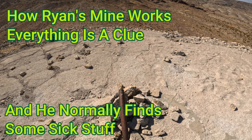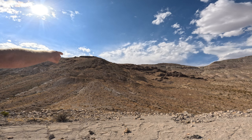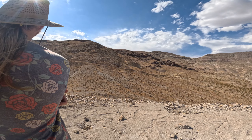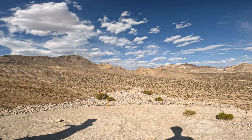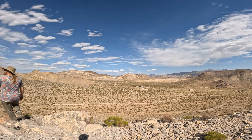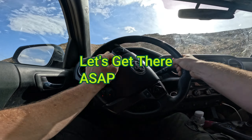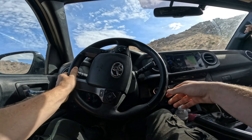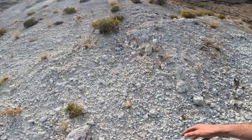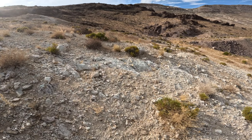Does anyone else feel like this pipe is set up very specifically? It looks like it's pointing at something. That mine right there — it's pretty straight up from me. Tori hiked up there to see if it went, and we just got the okay from him. Let's get up there and go check it out.